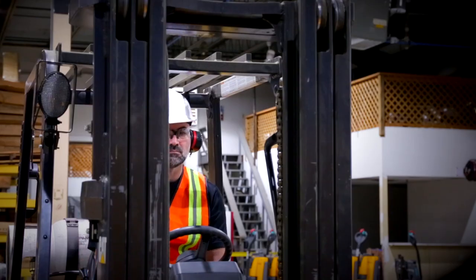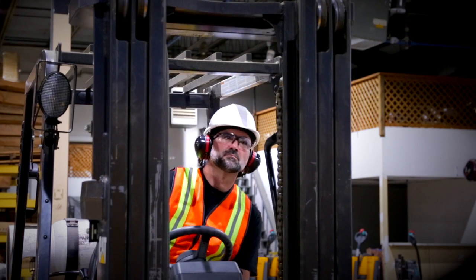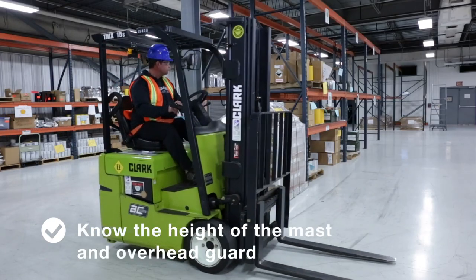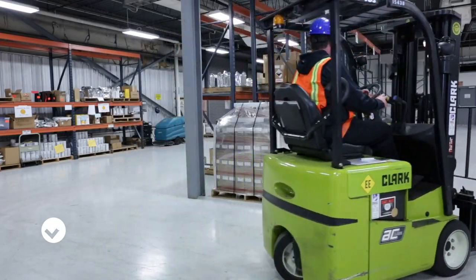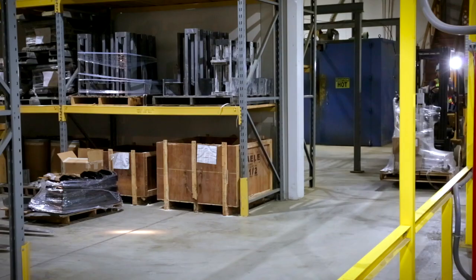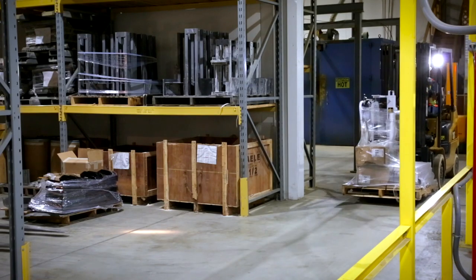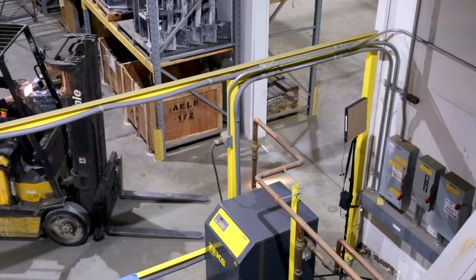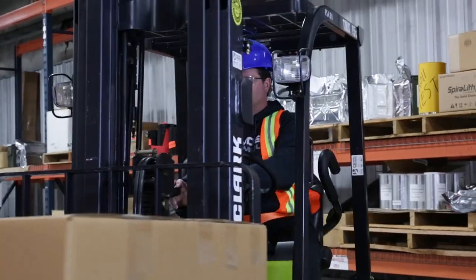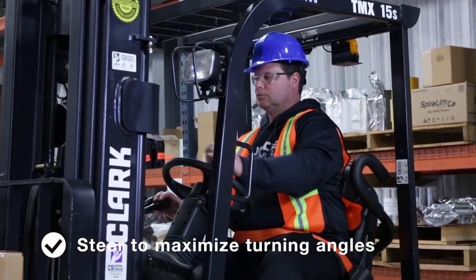Be aware of overhead clearances in all work areas, as many industrial areas have low overhead clearances — know the height and mast of the overhead guard on your forklift. In narrow aisles and tight turning areas, try moving empty forks to one side and steer to maximize turning angles.